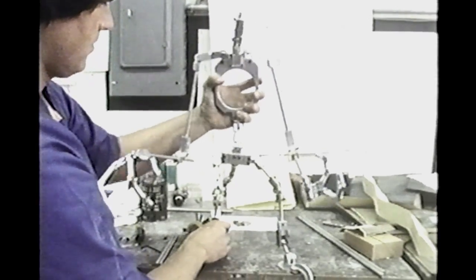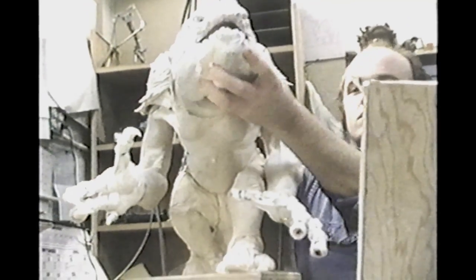Over the months of work, something of the personalities of their creators just naturally worked its way into the finished creatures. Sy Snootles, lead singer in Jabba's band, began her career as a dancer, but Max Rebo was first and last a keyboard artist.